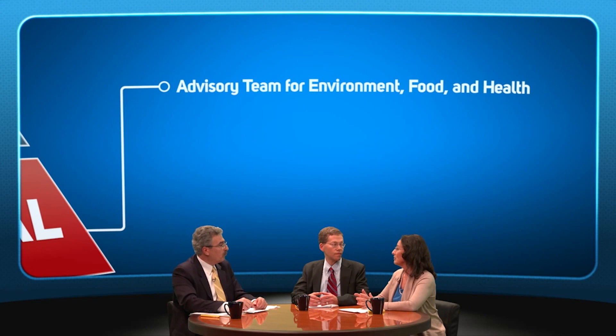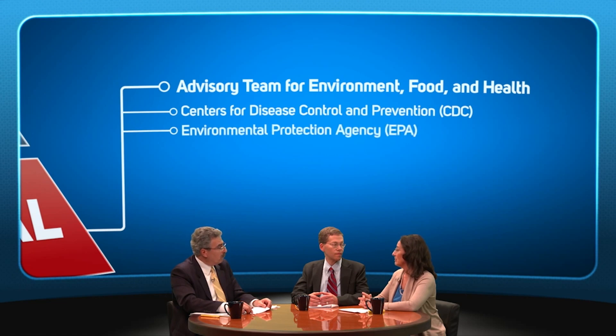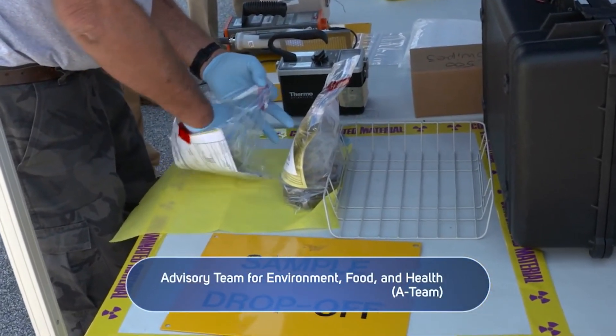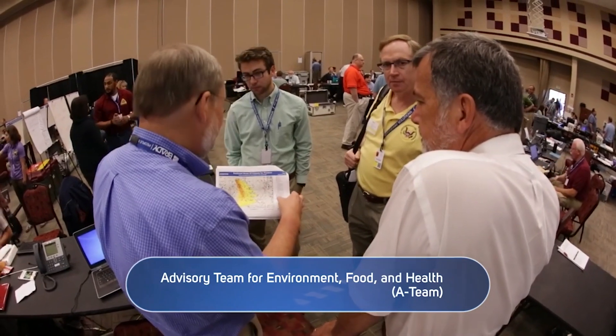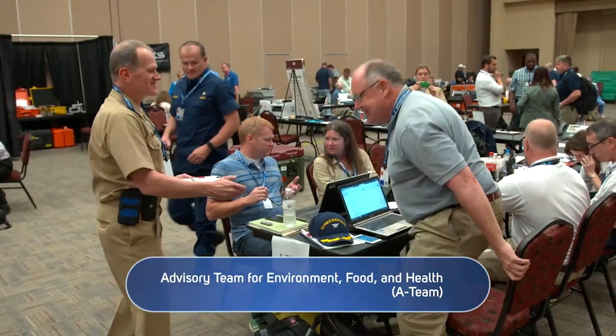Another federal asset that can provide guidance to state and local officials is the Advisory Team for Environment, Food, and Health. The Advisory Team is composed of radiation professionals from the Centers for Disease Control and Prevention, the Environmental Protection Agency, the Food and Drug Administration, and the Department of Agriculture. In a radiation emergency, there will be a lot of information generated by field monitoring teams, and officials that aren't familiar with radiation measurements can find it very confusing. The Advisory Team can help interpret the information and provide federal recommendations to officials who may need to issue protective action recommendations. It's also worth noting that the Department of Energy assets and the Advisory Team are available to support state and local officials upon request, with or without a presidential emergency or disaster declaration.